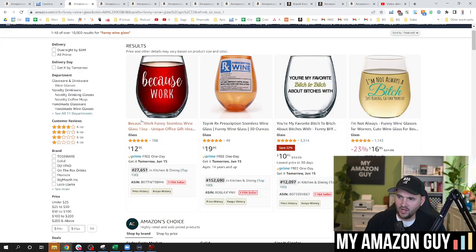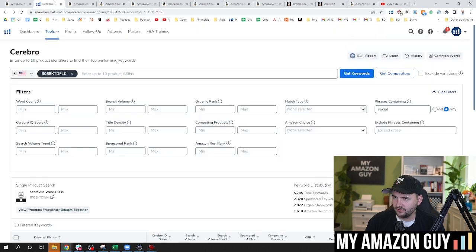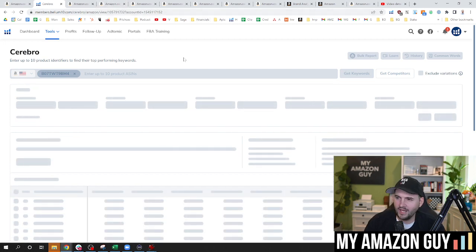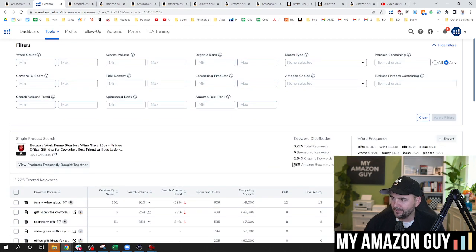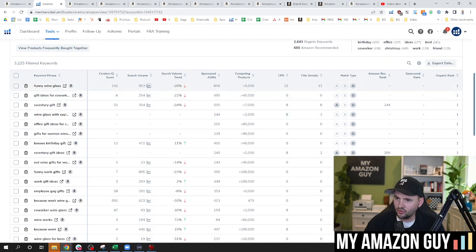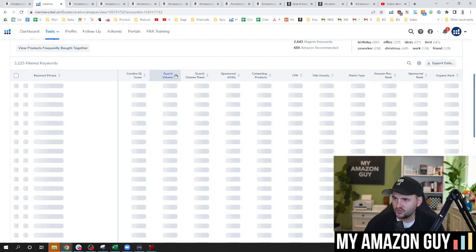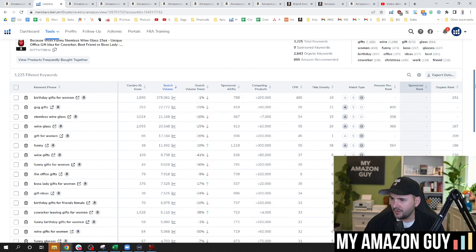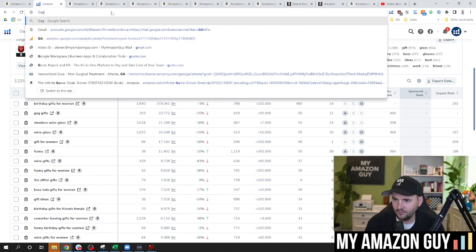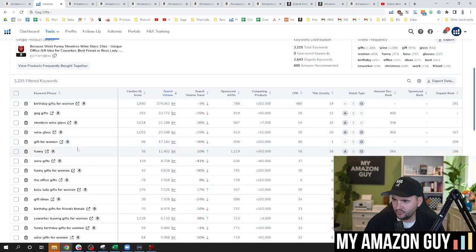So here I've typed in 'funny wine glass' and I picked up this 'because work' one. What we're going to do is look at the keyword data. Helium 10 is not generated there, so we're going to go over to Cerebro and manually type it in — we're going to see what they're ranking for because they're the number one organic 'funny wine glass' showing up. 2,600 organic words, no advertisements — very, very helpful data and insight in here. We can go through and say: is there anything here? 'Wine glass with sayings' maybe. Let's sort this by search volume just to get a baseline.